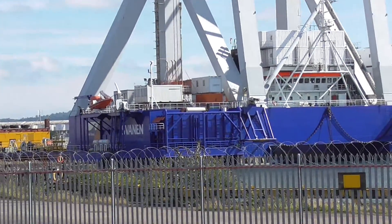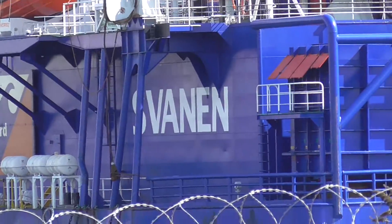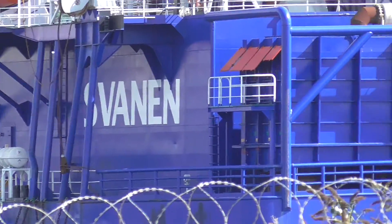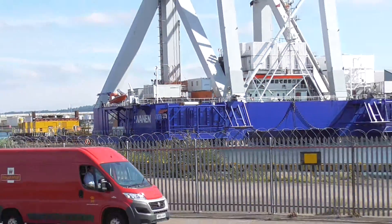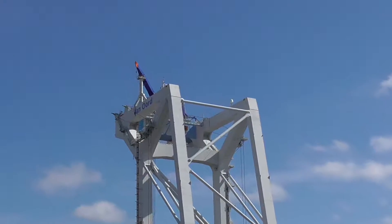I don't know if you can see the name on the side there — there's 'Svanen'. It's amazing looking, and I'd love to see this in operation.